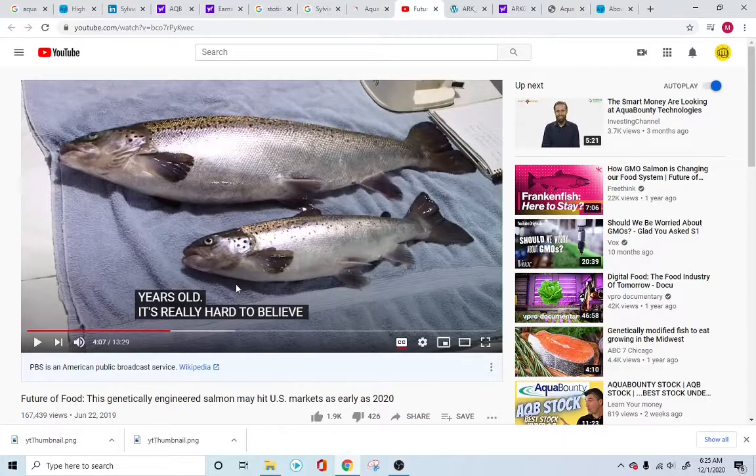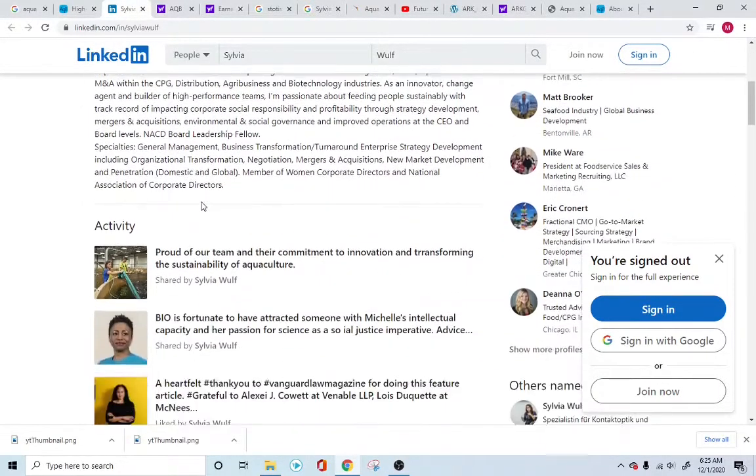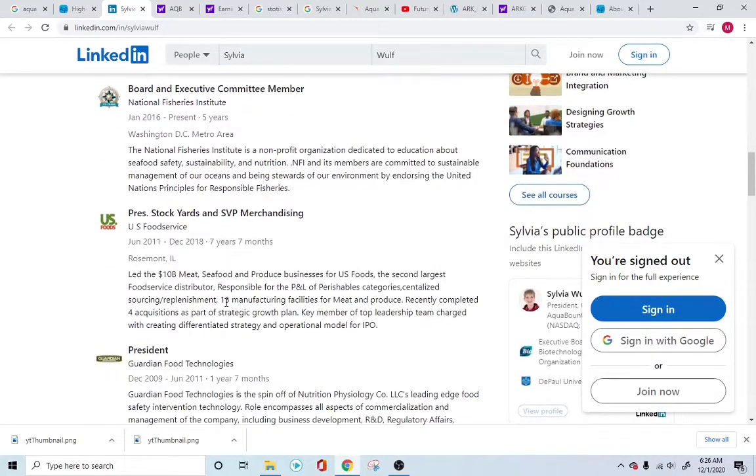In the PBS video, they went over the fact that back in 2015–2016, companies like Costco and many other retail giants vowed they would not sell genetically modified fish. Costco, Walmart — all these retail giants are the main source of purchases for people, so for them to say no creates a lot of pressure on Aqua Bounty. But with Sylvia Wolf's background in food services distribution directly to consumers through retail channels, they don't necessarily need those retail places. The background she brings to the table for this company is definitely very valuable.